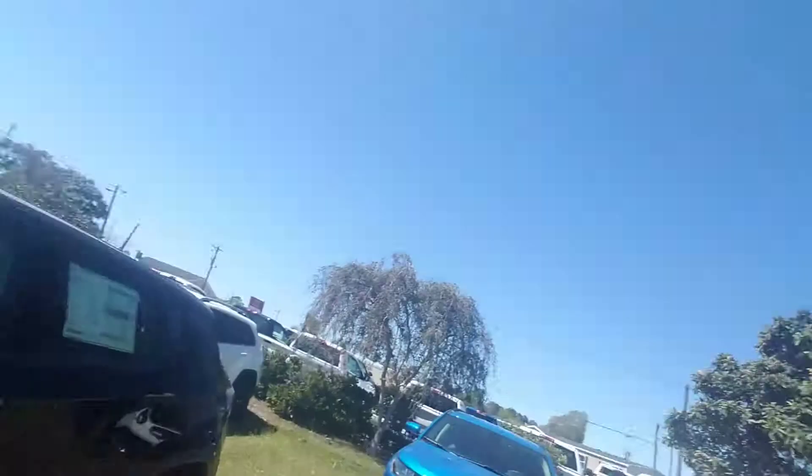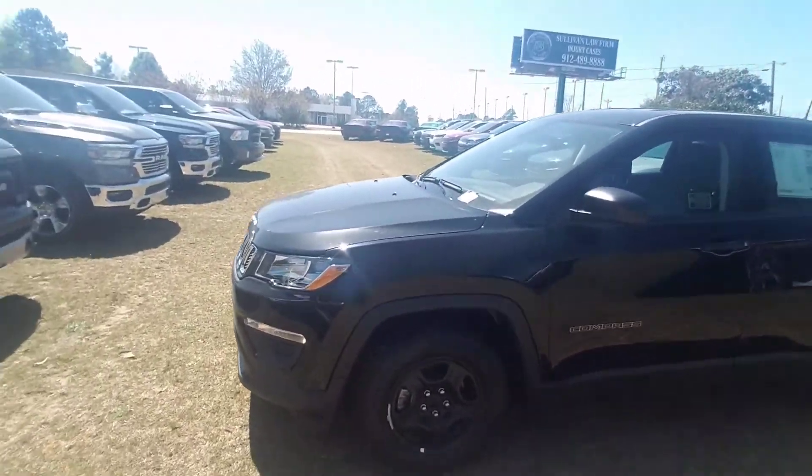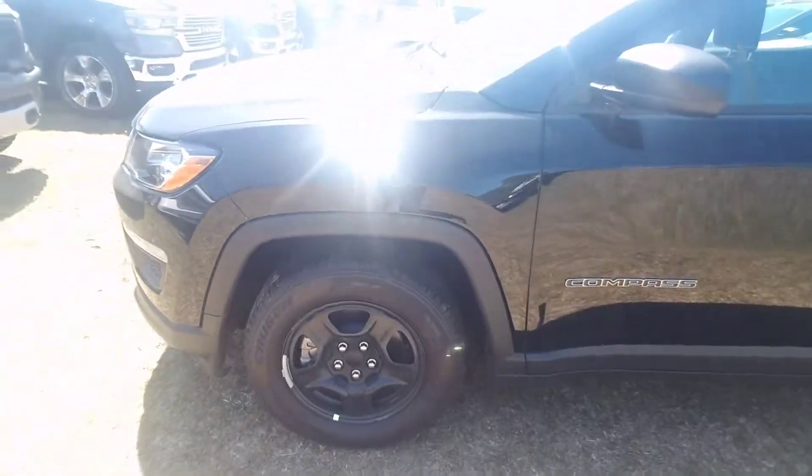What's up Jasmine, this is Rick over here at Jimmy Brick Chrysler in Statesboro. I talked to you on the phone a little while ago about this 2019 Jeep Compass — I'm going to shoot you this video and show you a little bit more about it. As you can see, it's that beautiful black color and you've got your matching black rims.